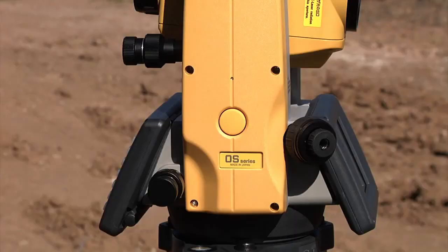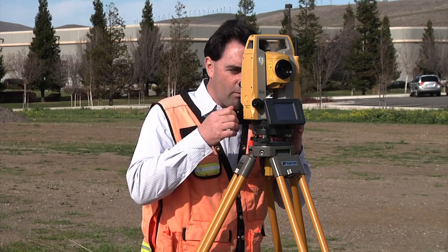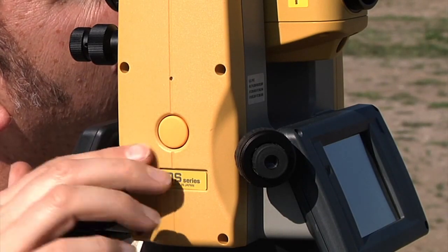The new trigger key supports accurate measurements by being perfectly centered on the instrument axis. You get convenient location and fast accurate measurements with no risk of rotation when measuring.